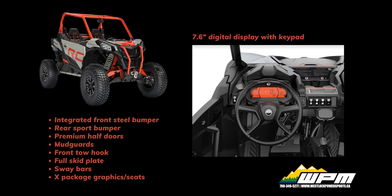Also displayed: meters, fuel, gear position, sports and eco modes, seatbelt and 4x4 indicators, front and rear diff lock indicators, and diagnostics.